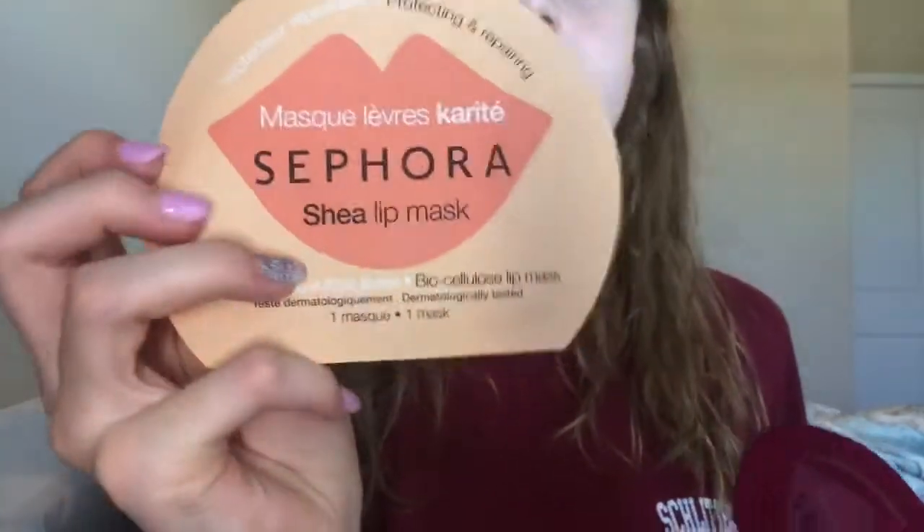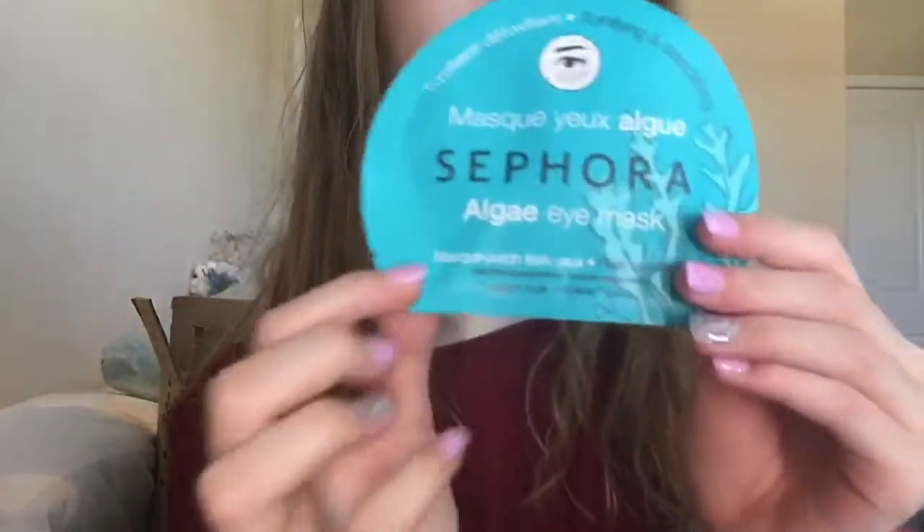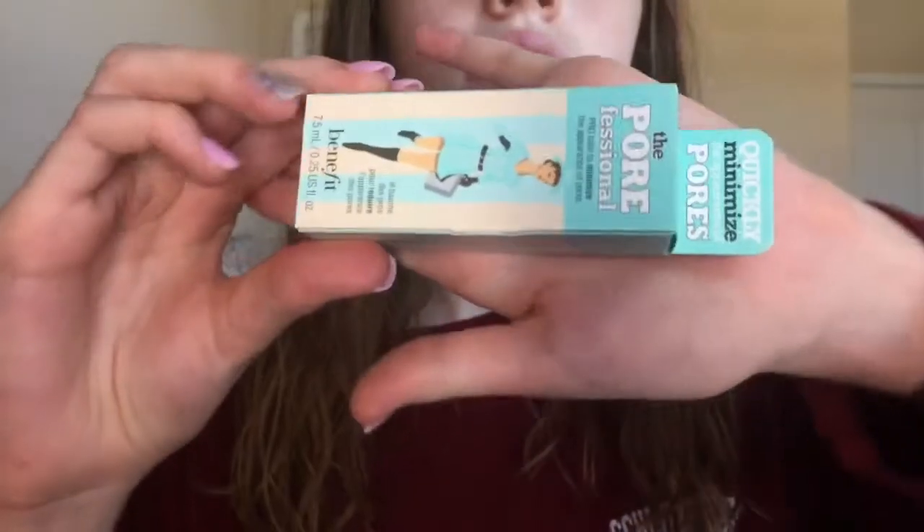There were also two lip masks because I got big lips and they're pretty dry and I want to moisture them up. This is the Shea Lip Mask and this is the Rose Lip Mask. I also got an Under Eye Mask and Algae, I think. Last but not least I got the Porefessional — Minimize My Pores. I already have a baby one from Ipsy.